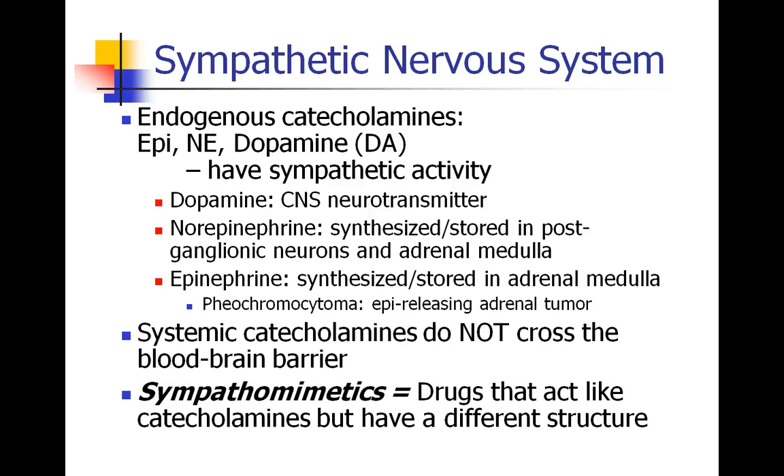Remember that systemic catecholamines do not cross the blood-brain barrier. One term we should clarify is sympathomimetics — these are drugs that act like catecholamines but are not structurally related to catecholamines. This will become important later on when we talk about different sympathomimetic drugs.